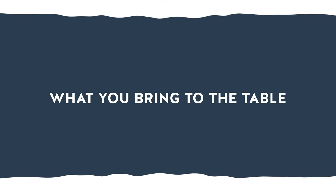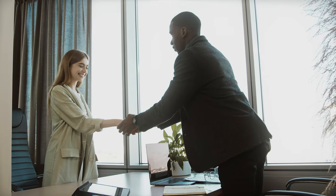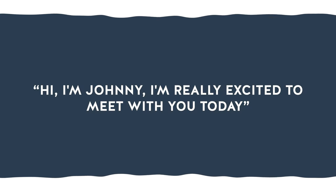When it comes to introducing yourself in a job interview, it's important to keep it brief yet memorable. Your interviewer doesn't want to hear your entire life story, but they do want to get a sense of who you are and what you bring to the table. So don't ramble on about your qualifications. Instead, smile, shake their hand, and let them know you're excited to be there. You can try something like, 'Hi, I'm Johnny. I'm really excited to meet with you today.'